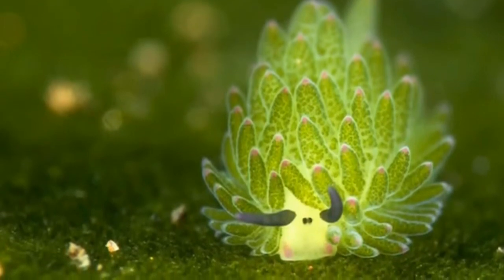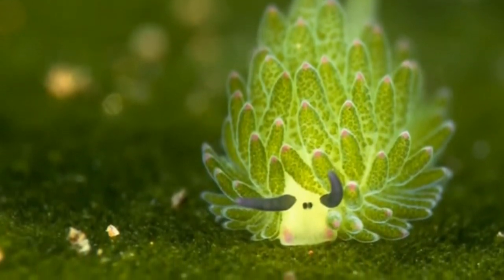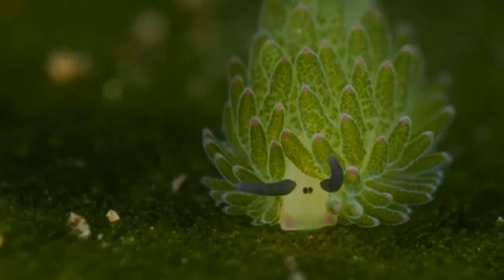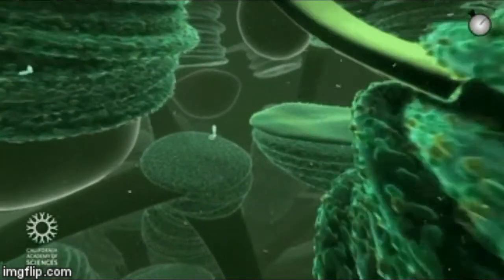What we are going to talk about now is probably the most unusual trait that makes the sea sheep so significant. The sea sheep are often compared to plants because they have the ability to perform photosynthesis.